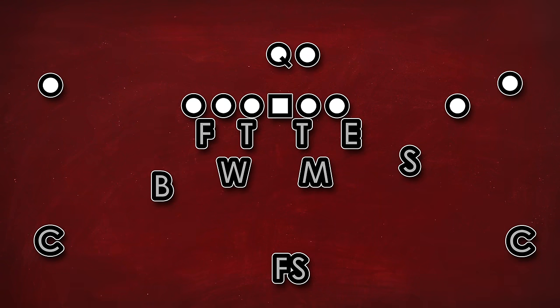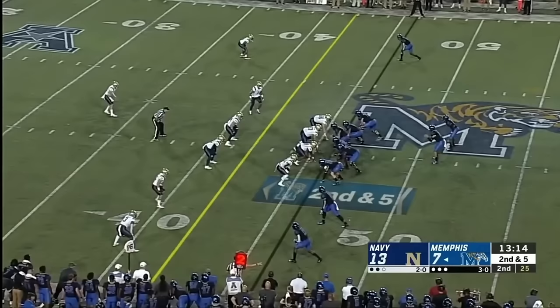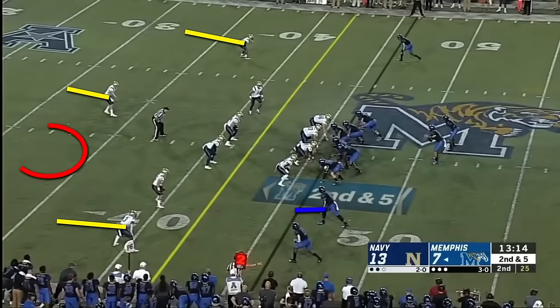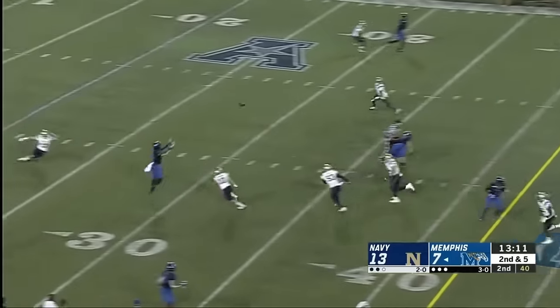However, no play is perfect. If you were to guess where the weakness in this scheme is — if you guessed along the seams or hash marks, then you're right. It can be really difficult for a single safety to patrol both seams. Here you see the single safety in the middle of the field with the corners deep and facing the backfield, which is a good indicator that you're seeing zone defense and therefore most likely some form of cover three. Memphis has the right play drawn up and the quarterback doesn't spend any time looking at anything other than the seam, which challenges this middle free safety.